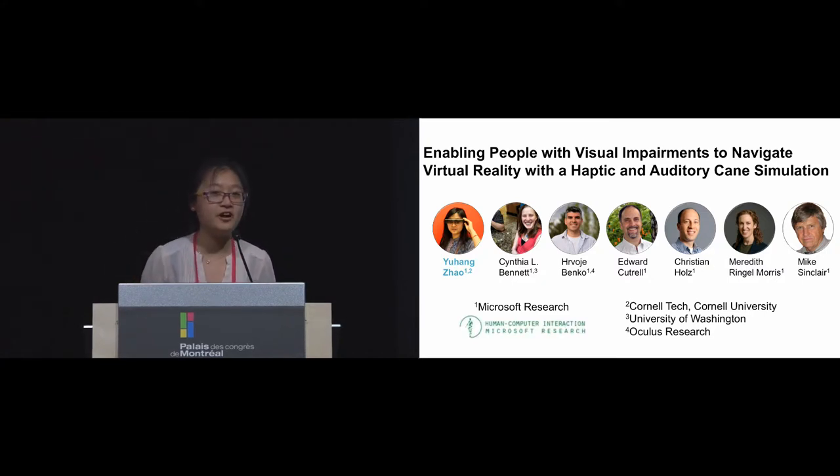Hi everyone. My name is Yuhang. I'm from Cornell Tech. Today I'm going to present our design of a VR controller that enables people with visual impairments to physically navigate virtual reality with haptic and auditory feedback. This work is from Microsoft, collaborated with Cindy Bennett, Banco, Ed Kochel, Christian House, Mary Morris, and Mike Sinclair.